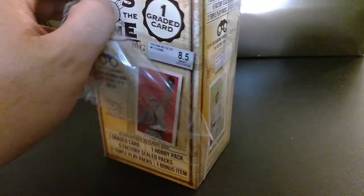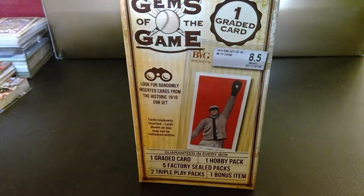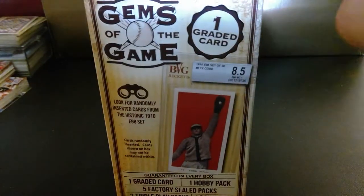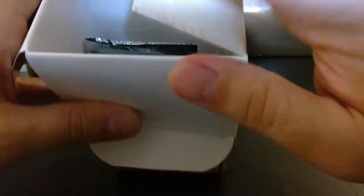I mean, I doubt I'm going to get a half-million dollar, million dollar Honus Wagner rated card, but you never know what you're going to get until you open it up. So let's see. Again, I purchased this at Walmart. This box was only $19.99. I say only because grading costs money.